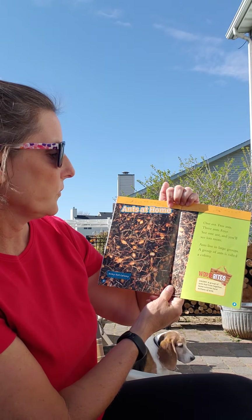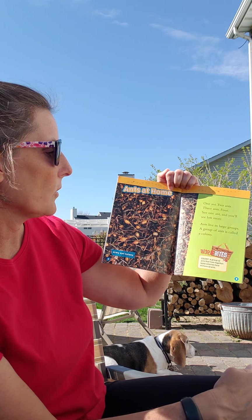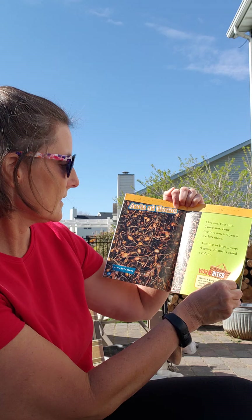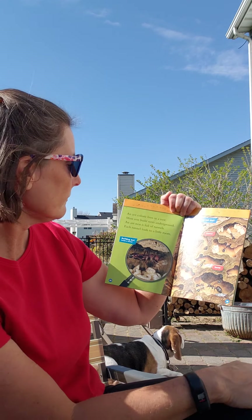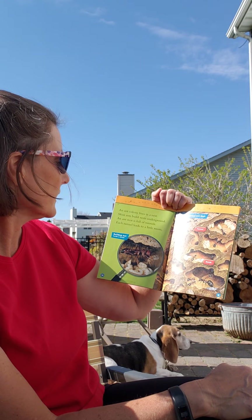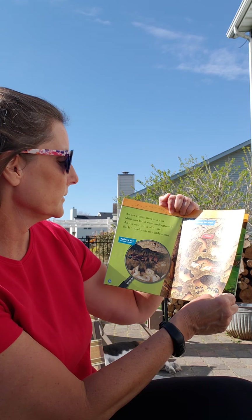One ant, two ants, three ants, four. See one ant and you'll see a lot more. Ants live in large groups called colonies. An ant colony lives in a nest. Most ants build nests underground. An ant nest is full of tunnels, and each tunnel leads to a little room.